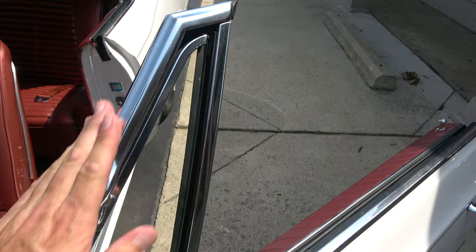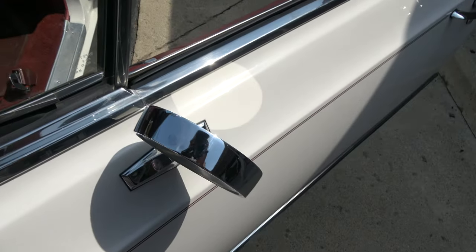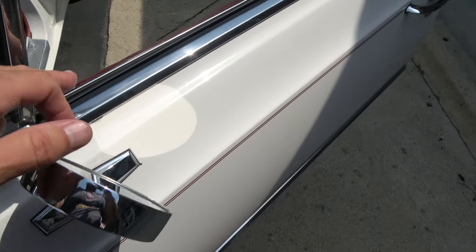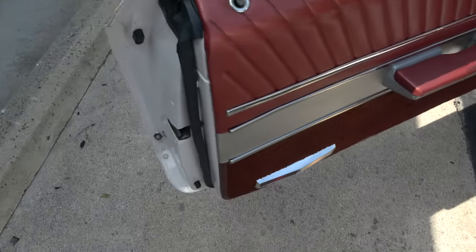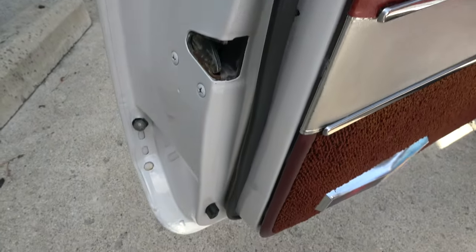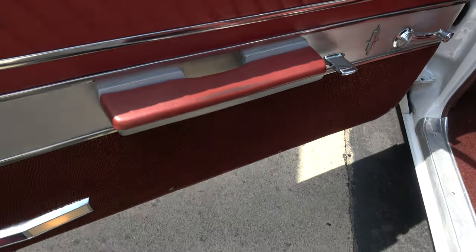This is the original color but it was repainted in 2010. A-pillar chrome is real nice. All the trim and stuff is very nice on this car. The interior's original — there's a couple of things you can pick at, but really nice. A little fade there — it's like that on both sides.